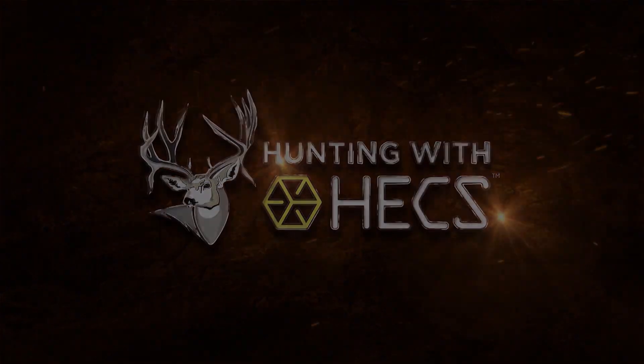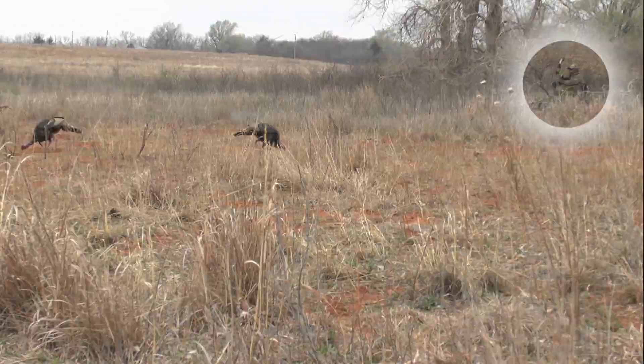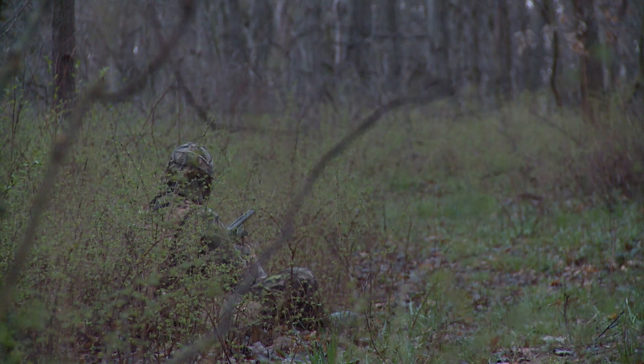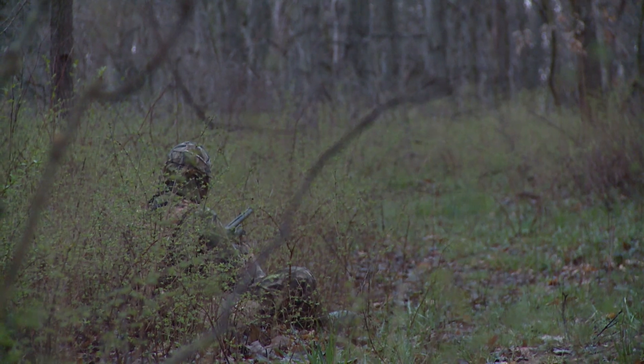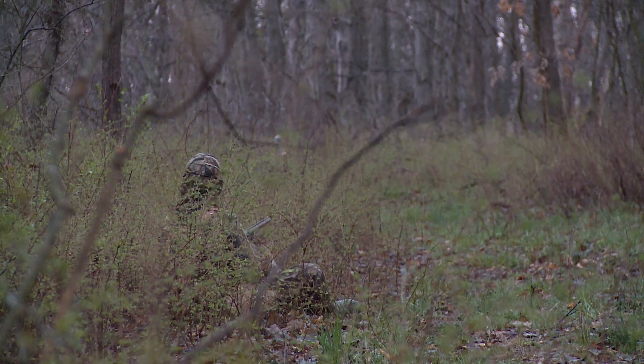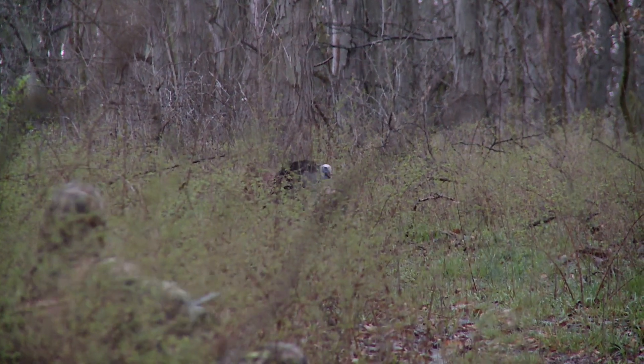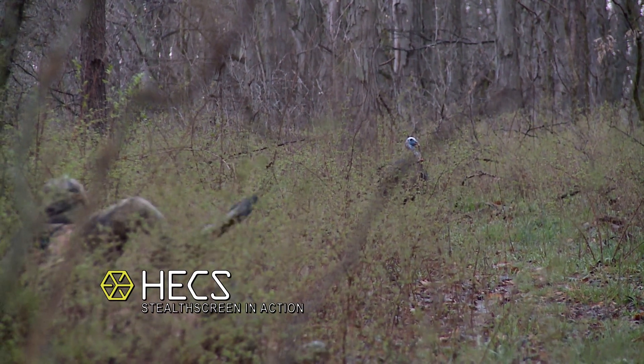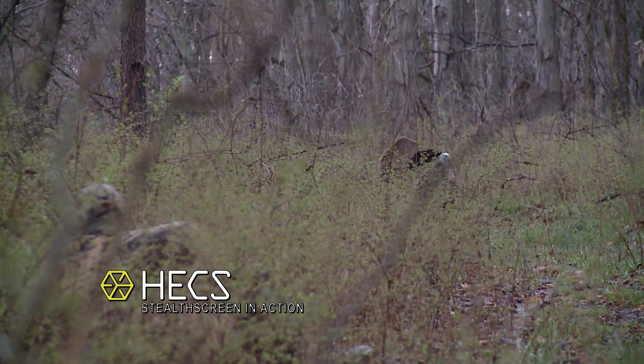Welcome back to Hunting with Hex — we've documented one amazing encounter after another using Hex suits in the field. Now let's head to Pike County, Missouri to hunt with Joe Ogden, Brent Lovell, and Jason Cleveland. Brent pops down and in no time a turkey pops up right on the other side of his shoulder — it looks like they're on top of each other. In two seconds Brent starts moving — some fancy stuff — and this turkey is eye to eye with Brent.